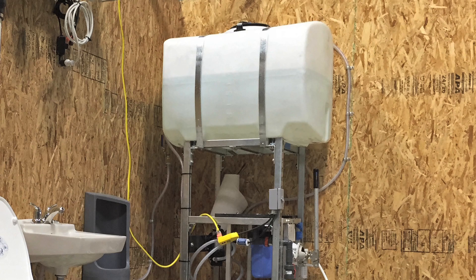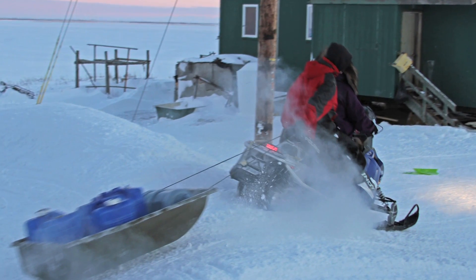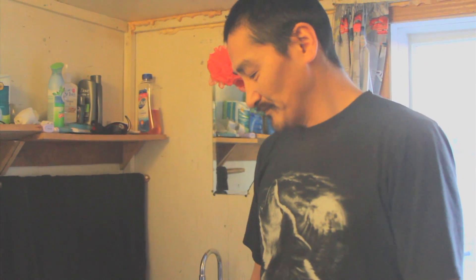Residents say the 100-gallon tank makes life a lot easier. We used to carry a 5-gallon water jug — we'd have to get water every day, one tank a day. And with this, if my wife doesn't wash our clothes, it lasts for over a week.